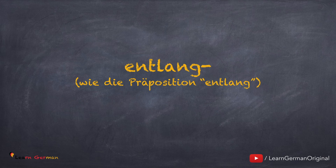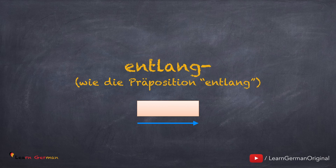Das Präfix hat die gleiche Bedeutung wie die Präposition: entlang – auf Englisch 'along'. Diese Präposition kann man an jedem Verb, das Bewegung zeigt, anbringen. Every verb that shows a movement, for example gehen, kommen, laufen, etc. can be prefixed with entlang.